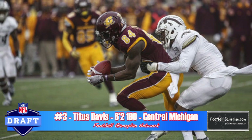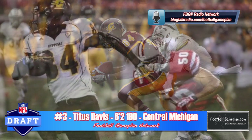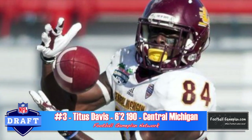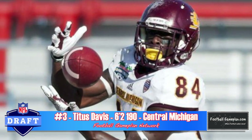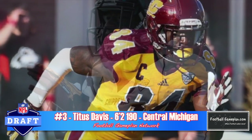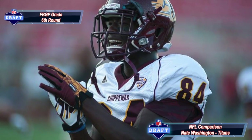I'm a big fan of Titus Davis out of Central Michigan. He has a good all-around skill set, he's a savvy route runner, and he can function well inside or out. He also gives you value as a return specialist, returning kickoffs and/or punts. He can let the ball get into his body at times, leading to drops, and he'll need to be more consistent catching away from his body. I compare his game to Nate Washington of the Tennessee Titans.